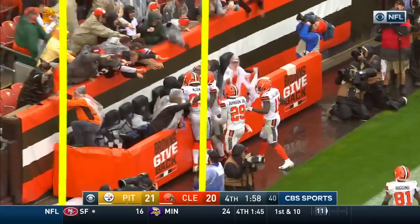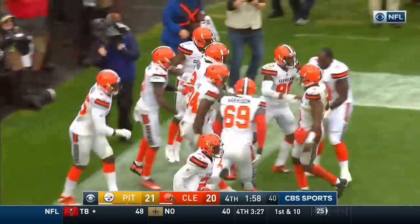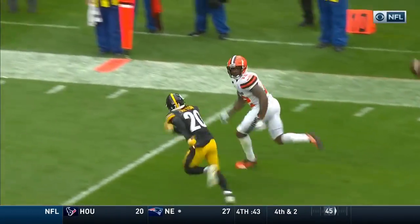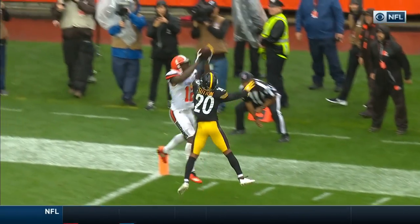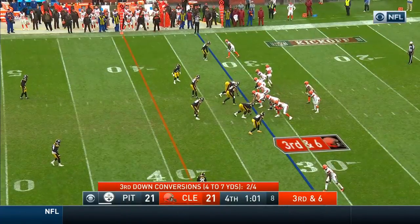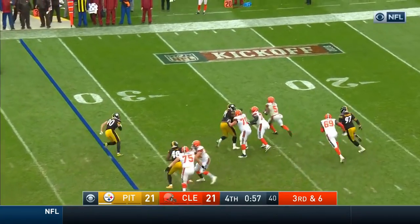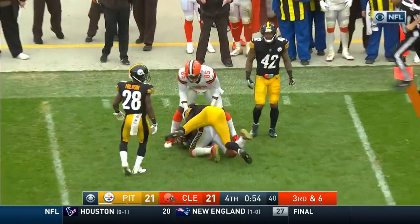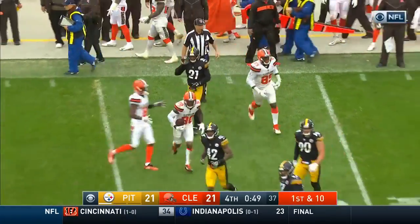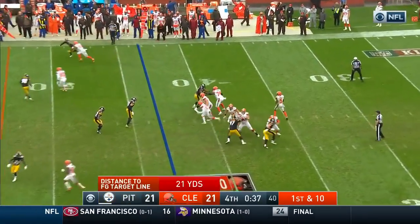Great placement by Tyrod Taylor, putting it to the outside. I wasn't sure Gordon was going to be able to come up with this thing, but not only did he catch it, he gets his feet down. That's what you got to find — you got to find the mismatch in the critical time in the game. Great job by the Browns finding that mismatch. Good protection, Taylor on the run — throw that's complete for a first down to the 43 yard line. The catch is made by Jarvis Landry. Jarvis Landry was able to find a crease in that zone and pick up the first down.